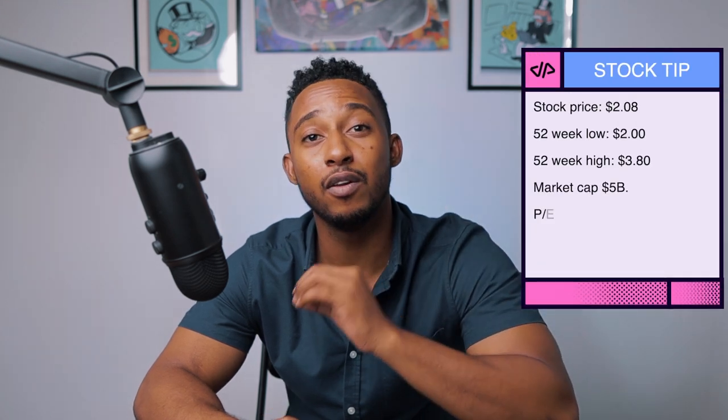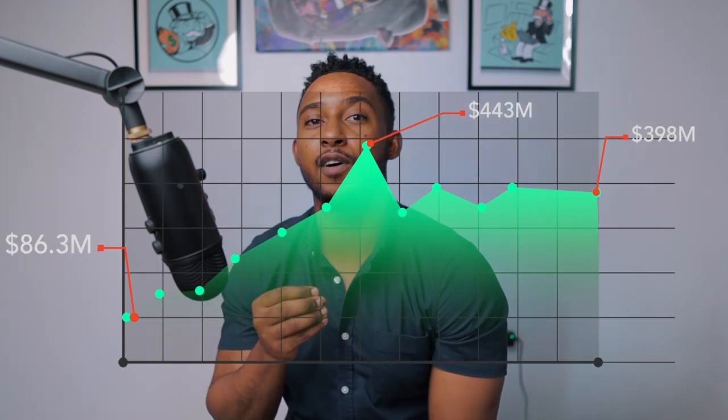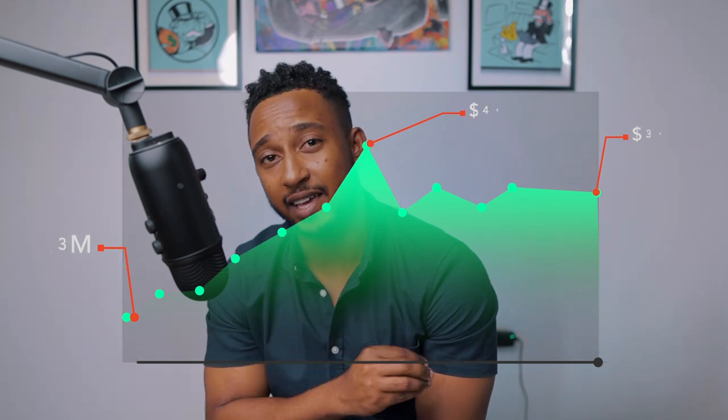According to the Jamaica Stock App, MailPak is deemed to be market weight, meaning you can expect fairly similar returns going forward. The stock price is currently at $2.08, with a 52-week low of $2 and a 52-week high of $3.08. MailPak has a market cap of $5 billion, with a PE ratio hovering around 23 times and a PB ratio of 15 times. In 2019 the company reported annual earnings of $86.3 million, which rose to $443 million in 2020. However, in 2021 earnings fell to $398 million. MailPak has been paying dividends for less than 10 years, so it has yet to prove itself as a sustainable dividend source.